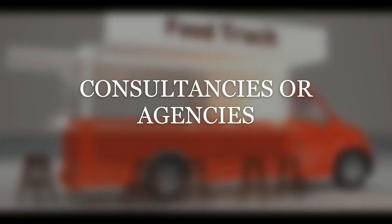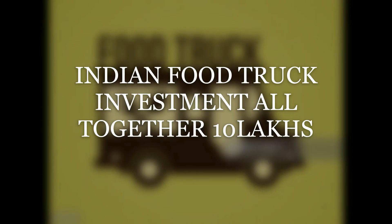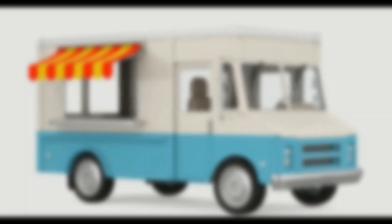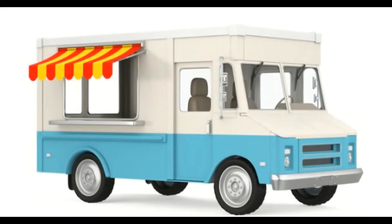There are also consultancies available for this package. If you gather all these requirements, you can make your food truck open. A food truck business can be opened in India for around 10 lakhs investment. The returns depend on the food and location. Business owners typically earn around 20,000 to 30,000 per month.